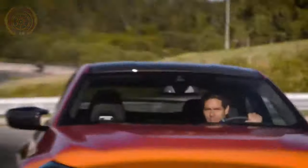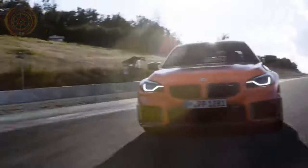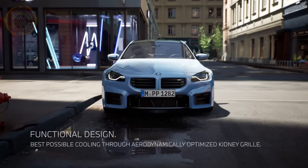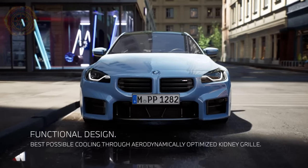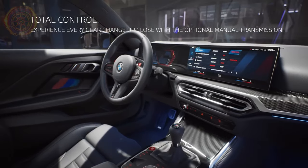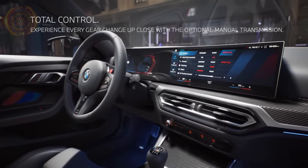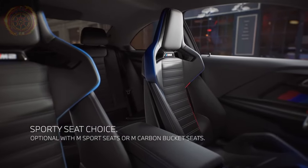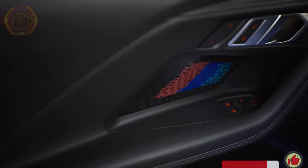Overall, both the BMW M2 and M3 are high-performance sports cars that offer a thrilling driving experience. However, the M3 is more powerful, larger, and has more advanced technology and features than the M2, while the M2 is smaller, lighter, and more focused on performance. So which feature did you like? Would either of these cars be among your choices?